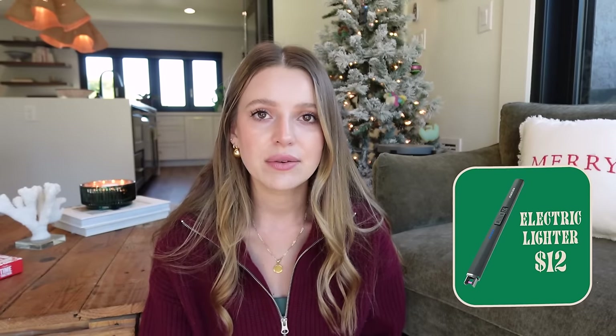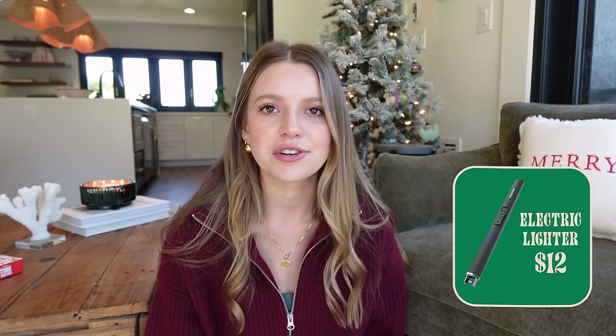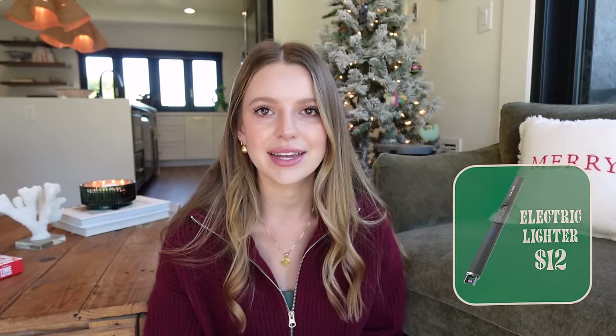Next, for $10, this toes the line between gadget and practical — it's an electric lighter. Light a candle, light whatever. It's a cool little party trick because it's not a traditional flame, it's just electricity that catches things on fire. I don't fully understand the science but it would be such a good stocking stuffer or small gift if you're looking for something under $10.